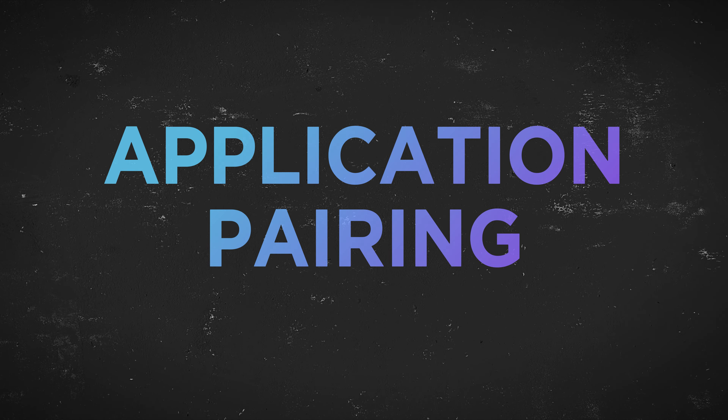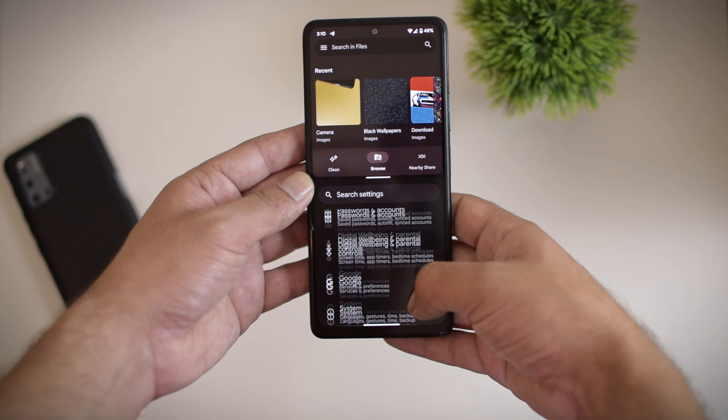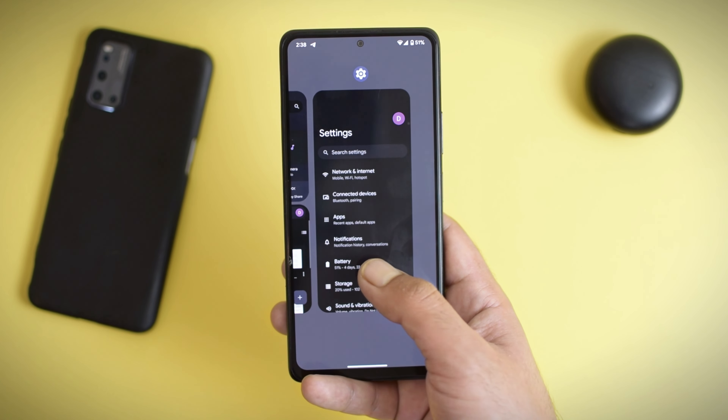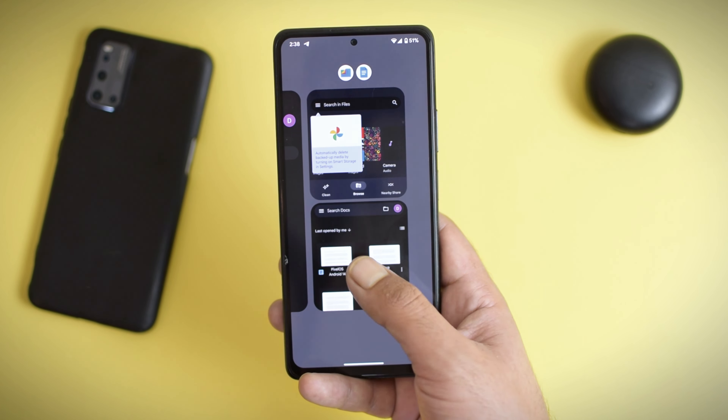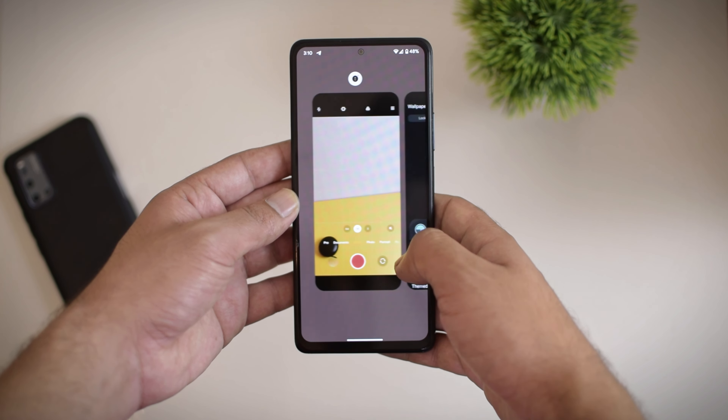Another excellent feature is app pairing, that will allow you to use applications in pairs while you are using the split screen. You can minimize or maximize the applications together. This feature might not be that useful for smartphones, but it is going to be an excellent one for Android tablets.